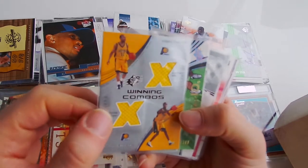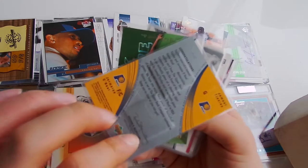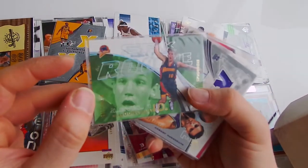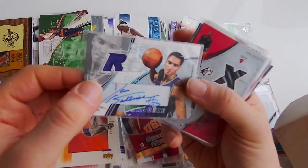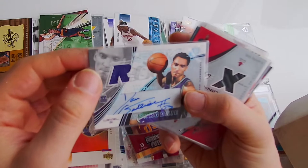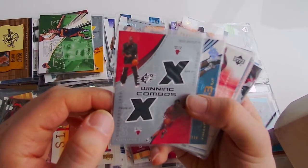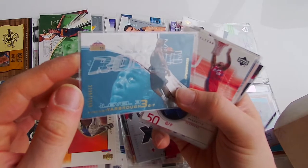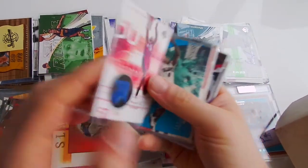Dual Jersey - Jermaine O'Neal, Jamal Tinsley. Rookie - Mike Dunleavy, rookie card, Jersey Auto. Dan Gettrick - I don't know. Duke Jersey - Eddie Curry, Tyson Chandler, rookie card. Vincent Yarbrough - something. Corey Maggette, jersey card.